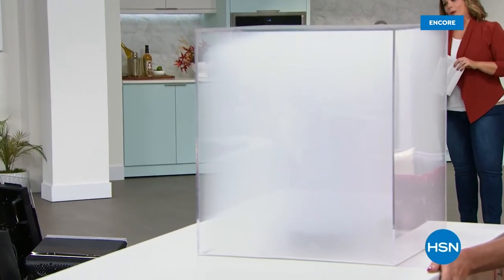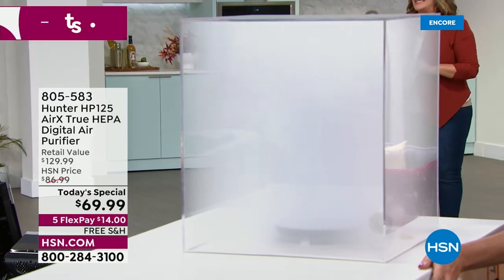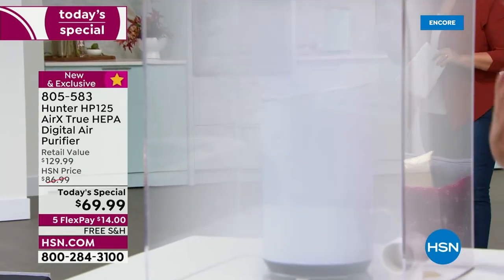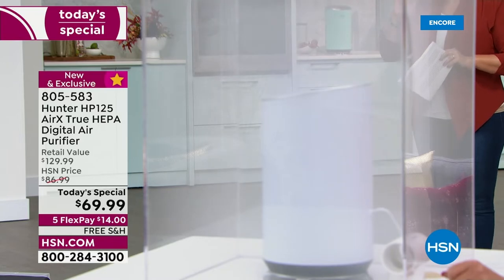This is the time of year where air purifiers are most requested at HSN — we cannot keep them in stock. We've got the last Hunter today's special of the year. Take a look at this unit, because before I'm even done with my sentence, it has cleared the air.